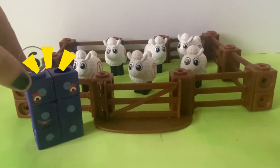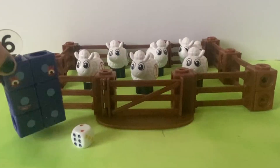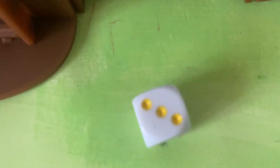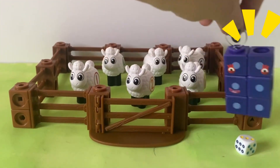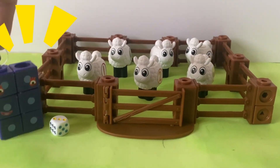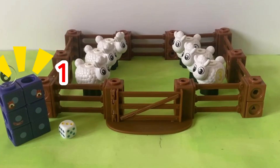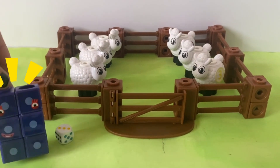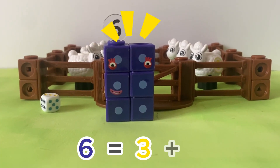Or maybe not! It's always time for one more game! Let's roll! Three. Okay sheep, listen to me! I want you all in groups of three! One, two, three. One, two, three. Well done sheep! It's clear to see that six is the same as three plus three!